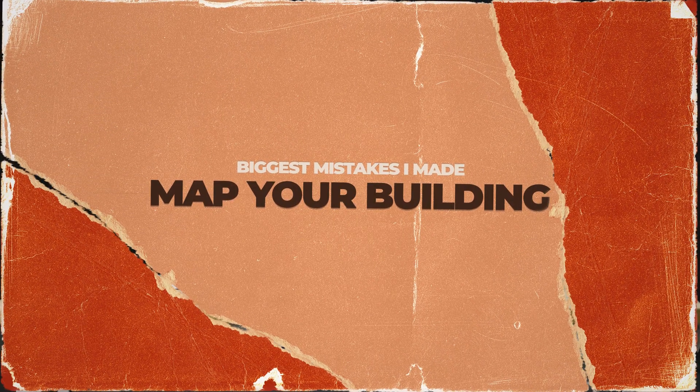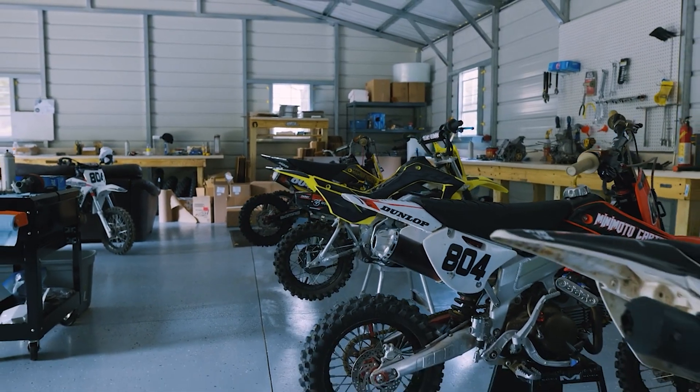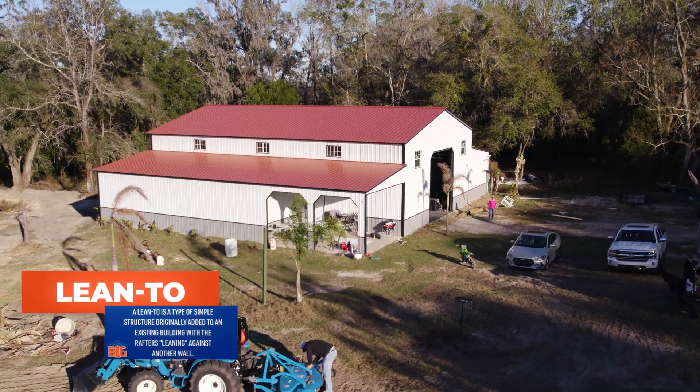First things first, what I really wish I would have thought about more is the map of the building. A building is like a map — you might have an area where you hang out a lot, an area where you work on cars or dirt bikes, and a place to sit and enjoy dinner. You want everything to flow cohesively. My mistake was cutting half the building for a lean-to on one side and the other half for another lean-to on the opposite side, which really cuts the flow of the building.